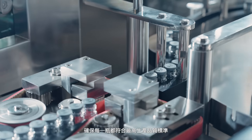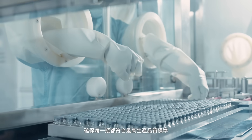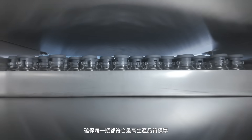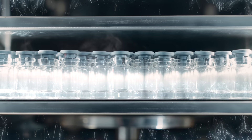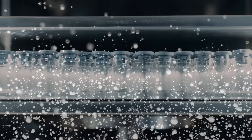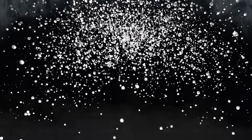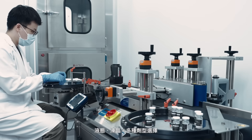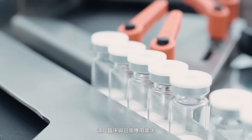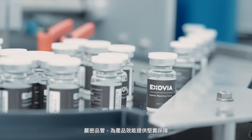Ensuring data integrity and security throughout the filling process, this ensures every vial meets the highest standards of manufacturing quality. Whether in liquid or lyophilized form, each product is fully customizable and undergoes strict quality control to ensure optimal performance.